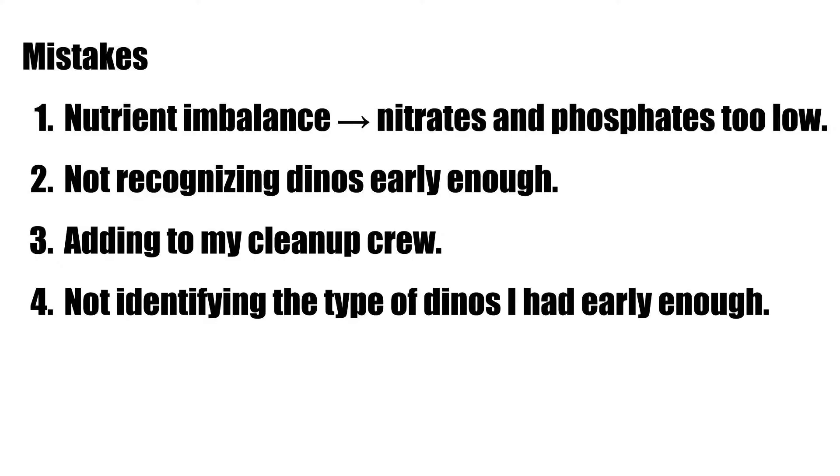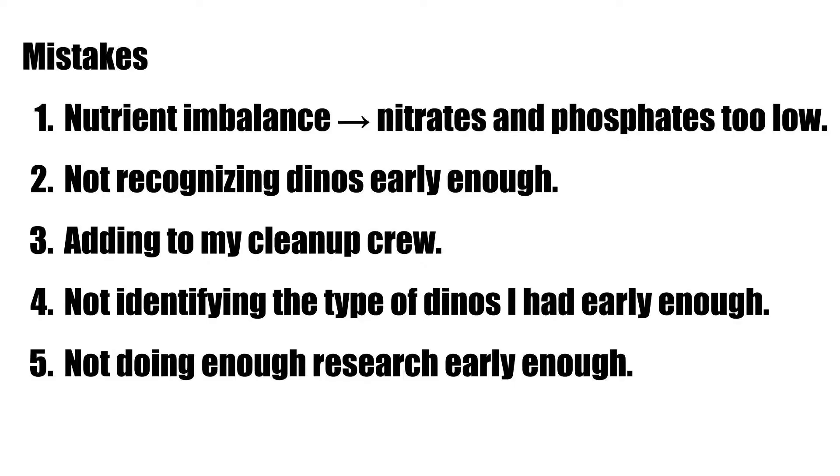After doing some research I finally realized I had dinos, which led to mistake number four: not identifying the type of dinos early enough. Coupled with that was mistake number five: not doing enough research before trying something out. I read on ReefBuilders.com that raising the temperature of the reef tank fairly quickly, just a bit above the normal upper limit, had killed off dinos.